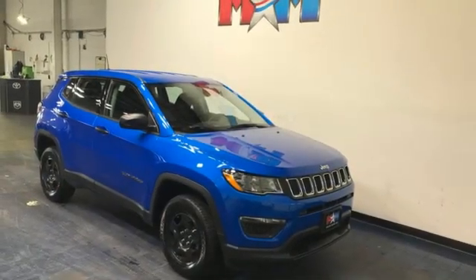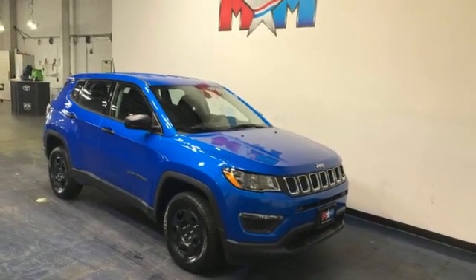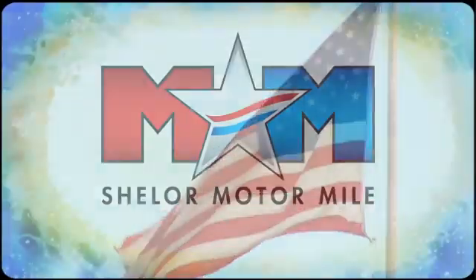Journey anywhere in a Jeep. Take it for a test drive today. Come visit us on the Motor Mile, where you're always a name and never a number.